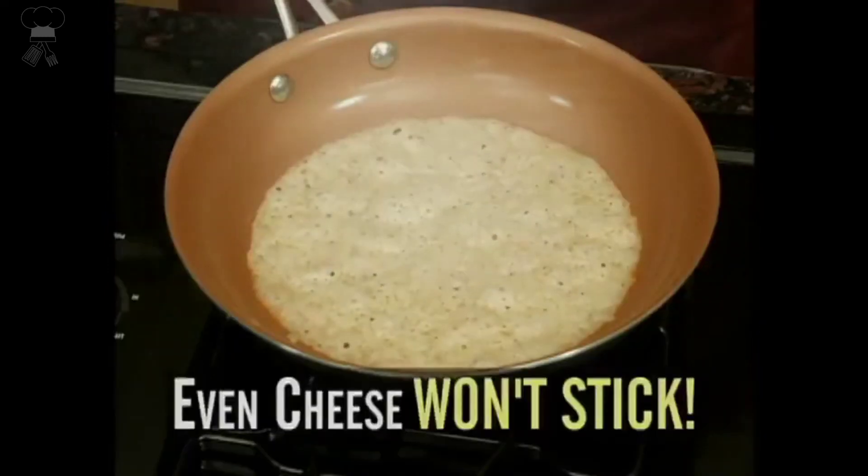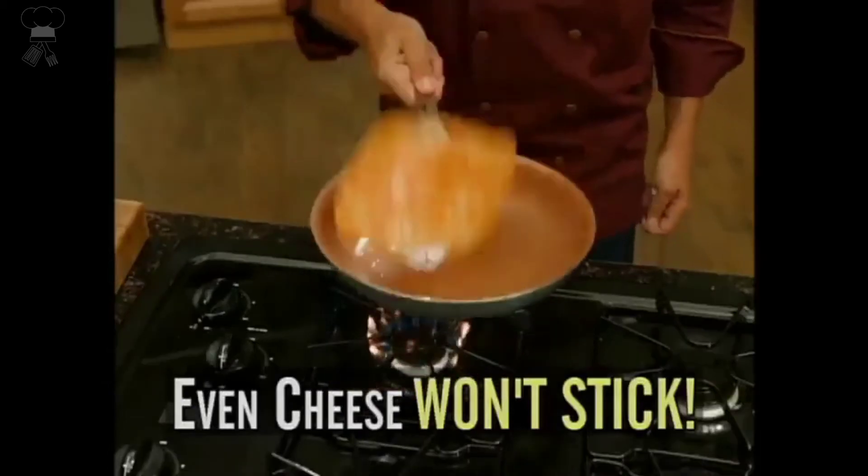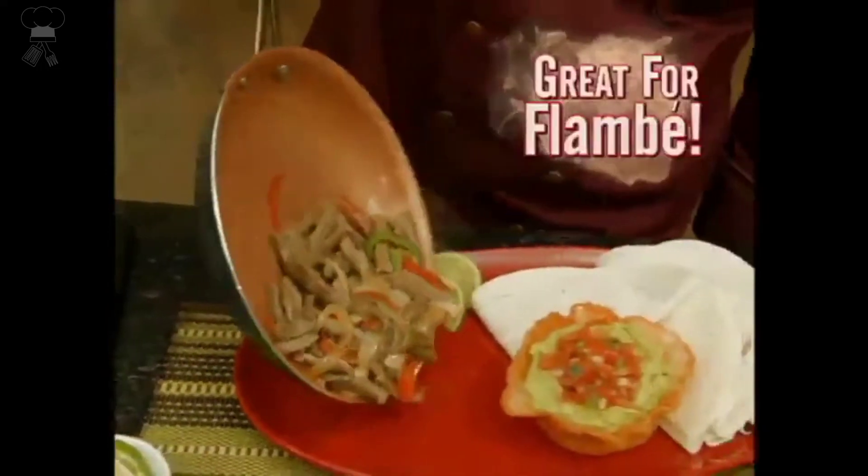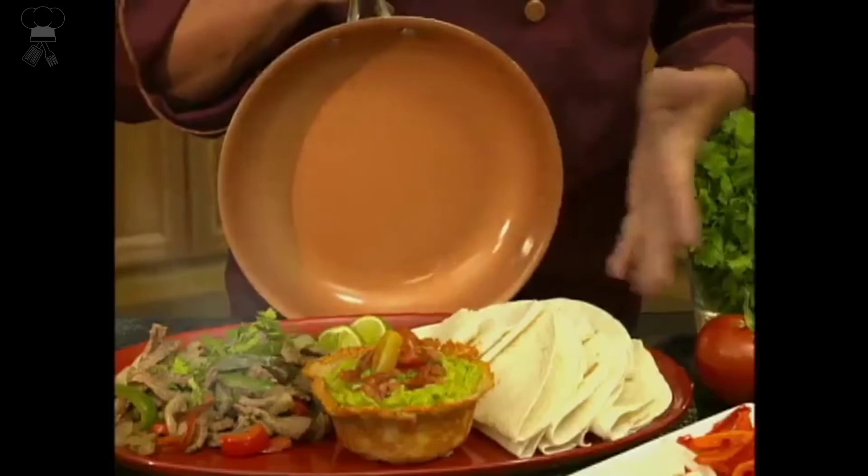Toxin-free — all Gotham Steel products are PTFE, PFOA, and PFOS-free. Gotham Steel cookware is built for years of use. Included components: cookware and bakeware set.